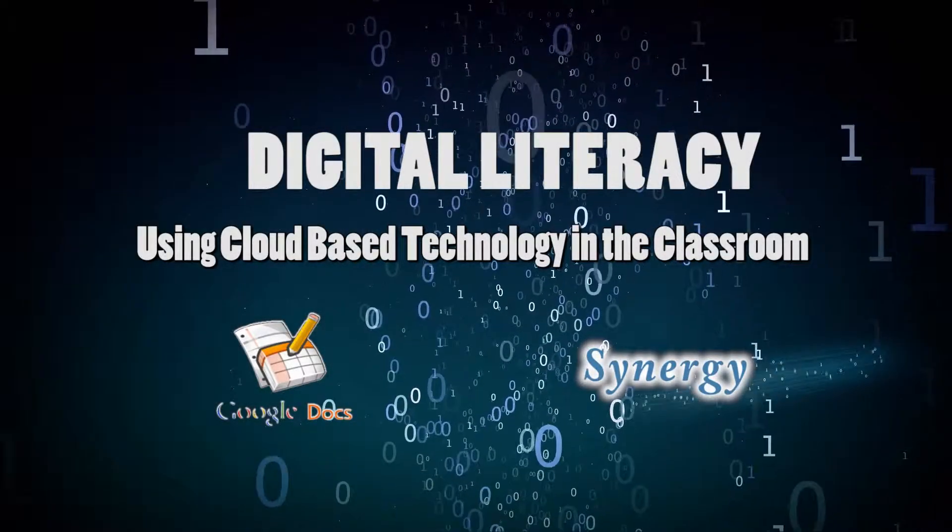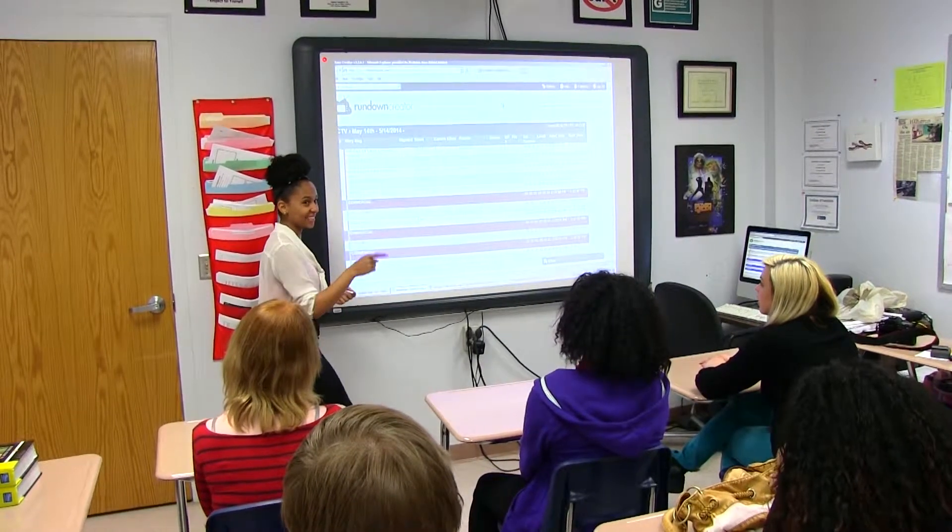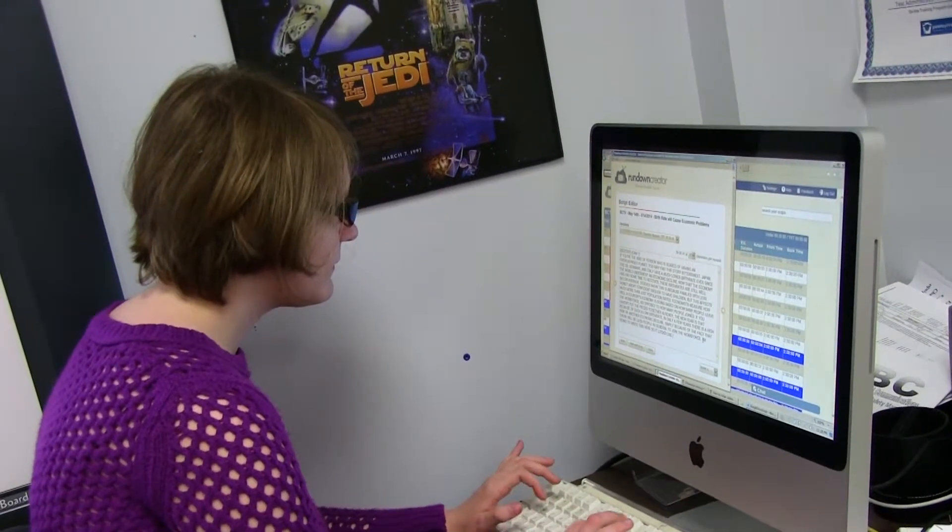After watching the Google Docs video on the teaching channel, I was instantly inspired. We were already using some industry-specific cloud-based software in my classroom, and I thought Google Docs would be another great tool to utilize.